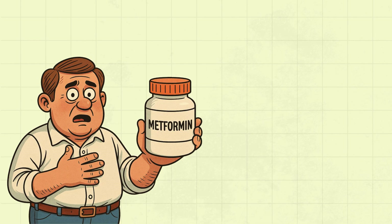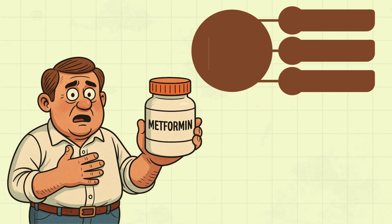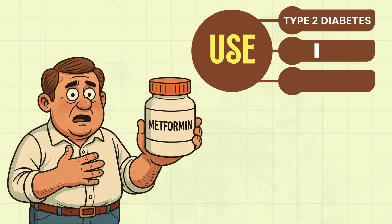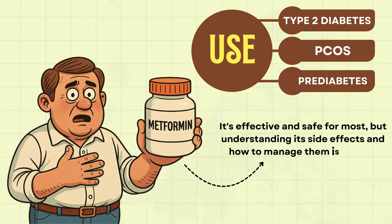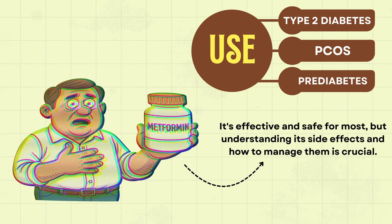Today, we're talking about metformin, a medicine commonly used for type 2 diabetes, PCOS, and even prediabetes. It's effective and safe for most, but understanding its side effects and how to manage them is crucial, so let's get into it.